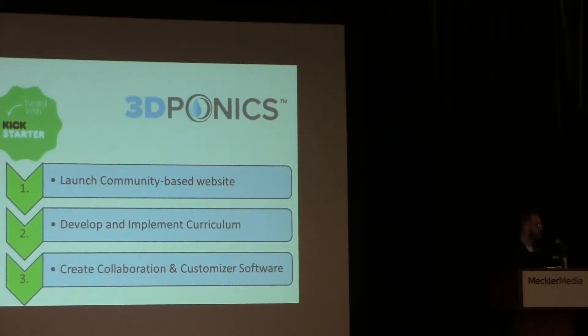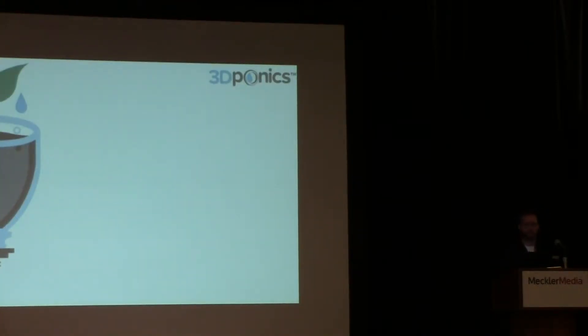The third item we wanted to create was a customizer software. What we found when setting up systems in schools was that many kids did not have the CAD experience needed to customize parts quickly and effectively. So we created a browser-based customizer tool that allows users to log on without any software and parametrically change the dimensions of our specific parts. I'll get into what our ultimate vision is with that later in the presentation.